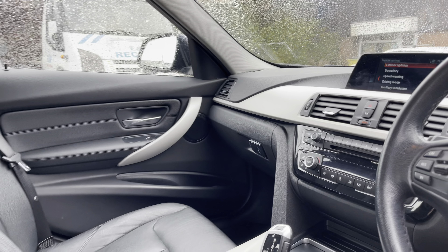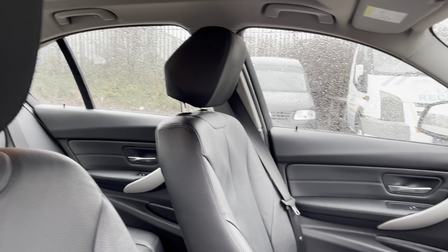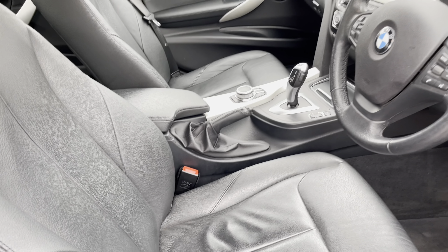Into the front of the car now we can see the gorgeous dashboard on display in this vehicle which does include some of the aluminium interior trim. We also have the stunning front seats which provide for an incredibly comfortable journey for both driver and passenger.